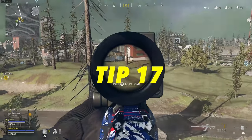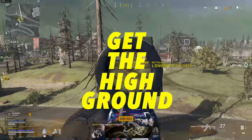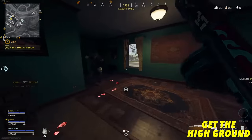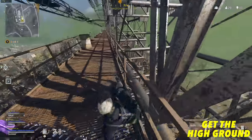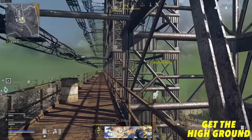My next tip is to make sure you always get the high ground. In team fights it cannot be undervalued how helpful it is to have someone holding the rooftop or the top of the hill. With Verdansk 84 there are so many more routes onto the top of buildings, so when you can, take those extra few seconds to get the high ground.